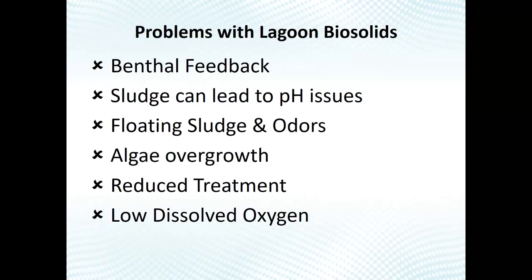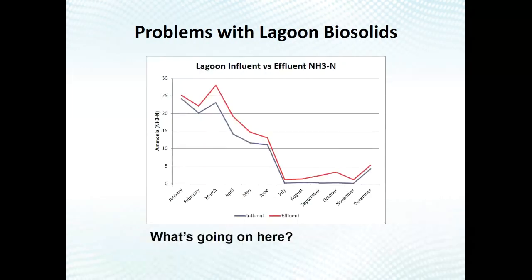The common problems with biosolids in a lagoon include benthal feedback, pH issues, popping sludge and odors, algae growth, reduced treatment, and low dissolved oxygen. Let me go into some of these in more detail.